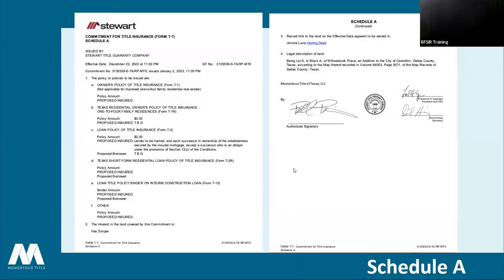Back to Schedule A — here is an example. The main things to look for: the vesting is always important. You'll want to make sure that, if you're representing the seller, their names are listed. If you're representing the buyer, you want to make sure the vesting name matches the sellers listed on the commitment. If you're representing the buyers, they will also be listed as the proposed insured.